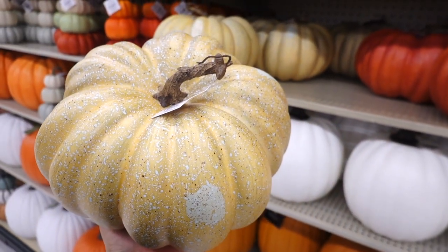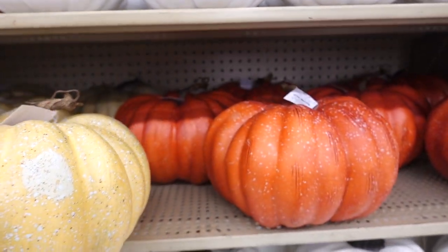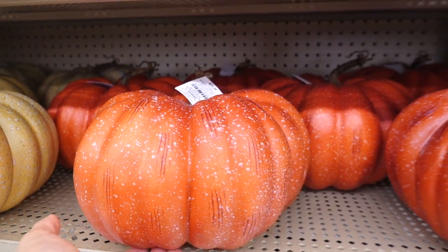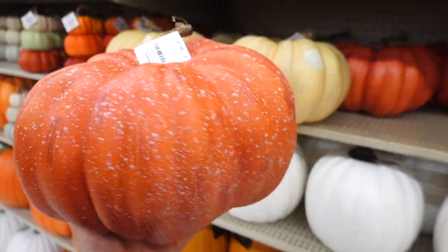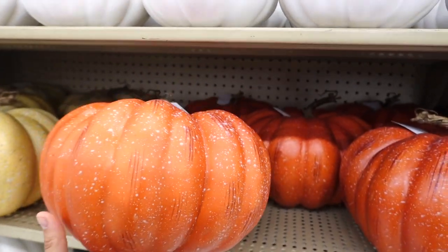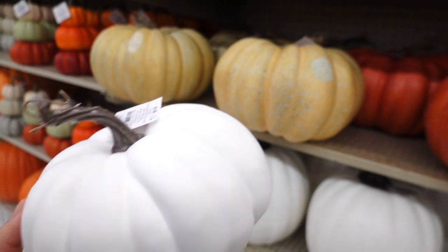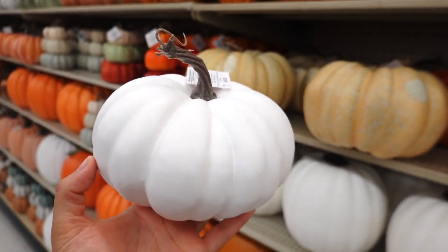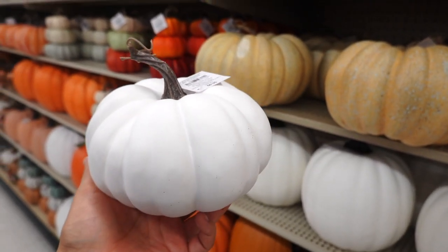This one is $23.99 and it has a lot of specks to it. They also have it in orange with a lot of specks — once again $23.99. These are actually pretty big. And then they have these cute smaller ones and these are $5.99. I just love the stems on these.